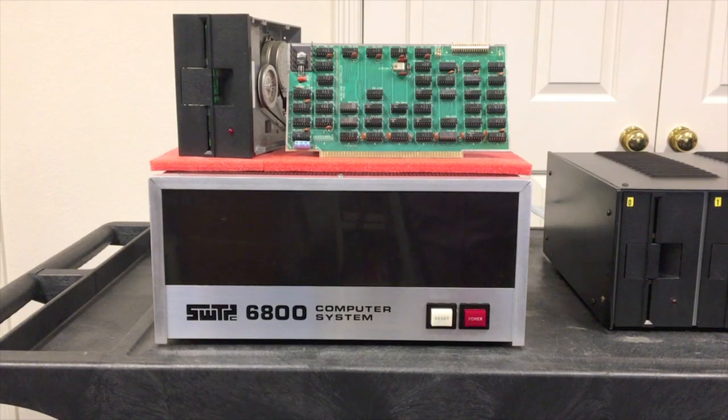Thanks to a hobbyist in Luxembourg, I can now run the first version of the first operating system that ran on the first disk systems supplied by Southwest Technical for their 6800 line of computers. That first disk system was the MF68, and the operating system they shipped with it, at least for the first six to nine months or so, was called FDOS. And that's what we're going to take a look at today — we're going to use FDOS and learn a little bit more about the early history of floppy drives on Southwest Technical computers.